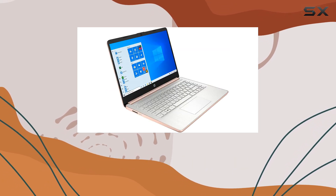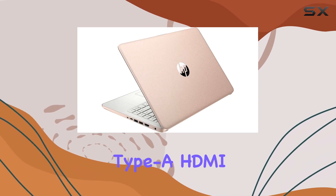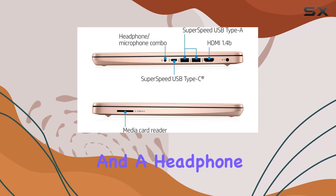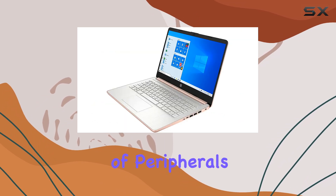Connectivity is not an issue with this laptop. It features a range of ports, including USB 3.1 Type-C and Type-A, HDMI, and a headphone-microphone combo, ensuring you can connect to a variety of peripherals and external devices.